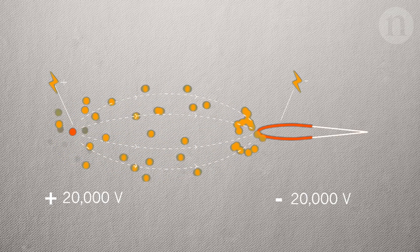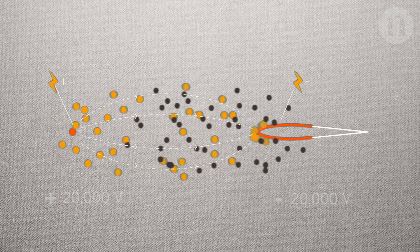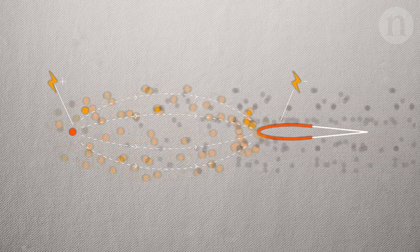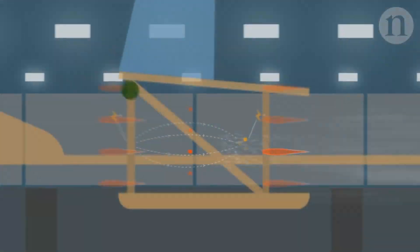The ions travel from the positive to the negative electrodes, colliding along the way with neutral air molecules and creating a wind that goes behind the plane — and that's essentially how it flies.